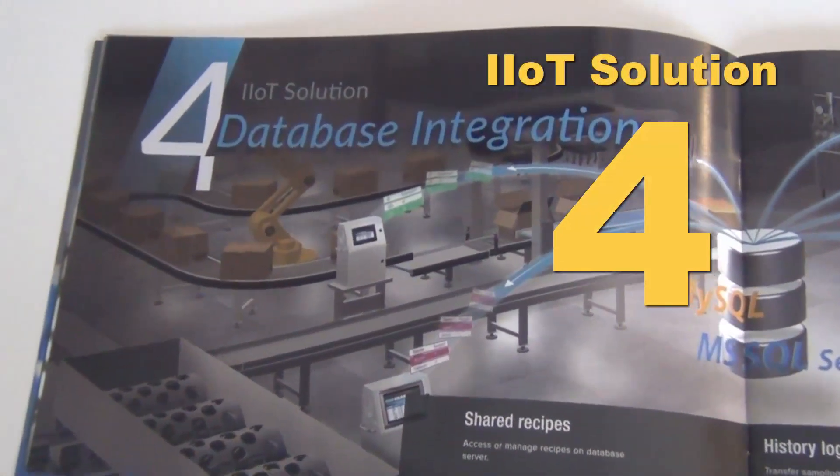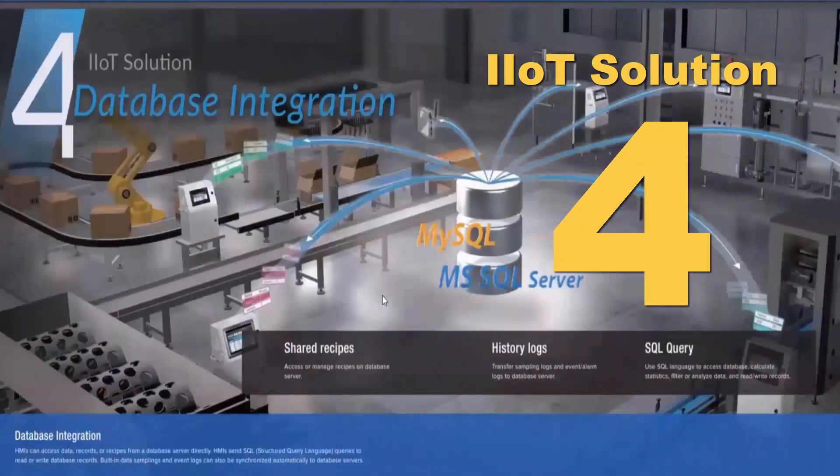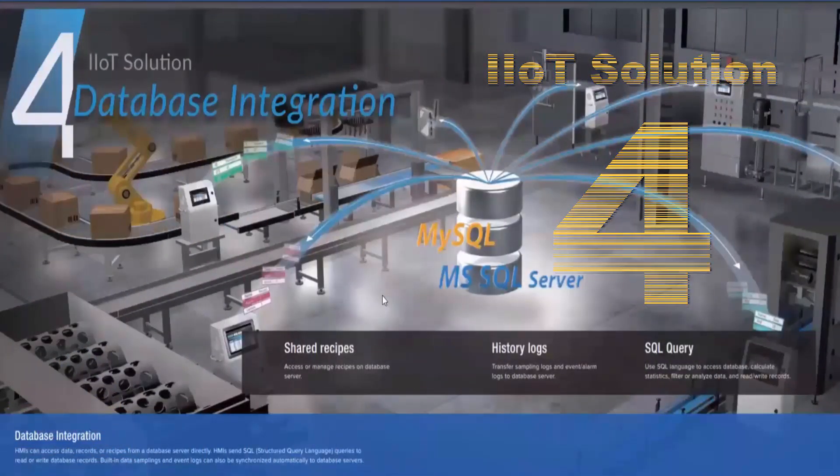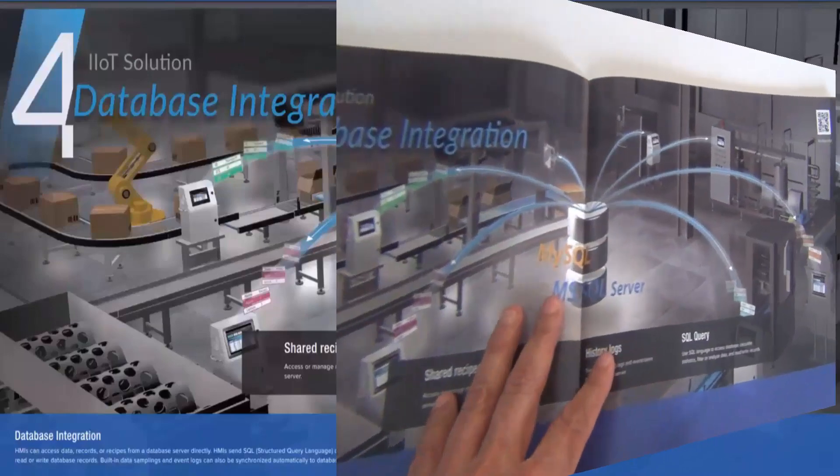Solution four is our database integration. This uses SQL, MySQL, and Microsoft SQL Server. It allows you to be both a server and a client, so we can pull information from a database or push information to it. This is great for recipe management, sampling logs, event alarms, and database servers.